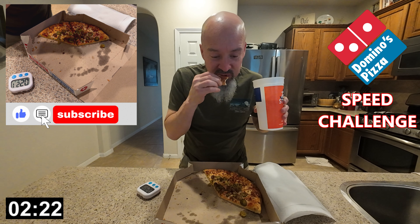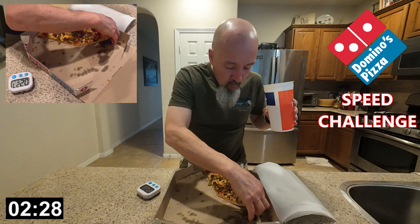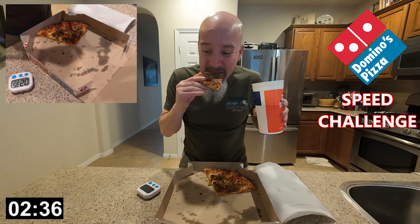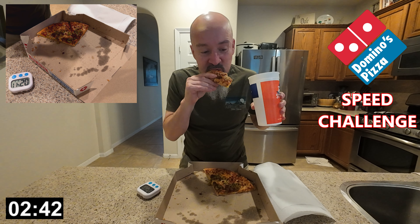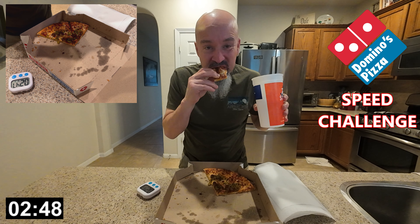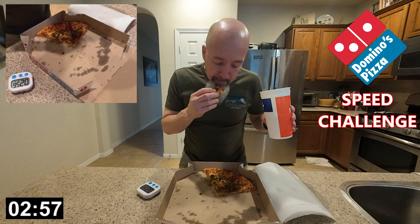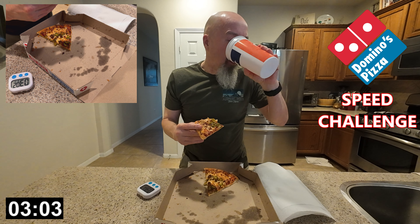If you think I'm doing well, now's a great time to smash those like and subscribe buttons. A couple months back I was given the advice to drink more as I eat, to help keep everything washed down, and it seems to be helping. Good advice. I'll just need to learn the next strategy that might help me even more.